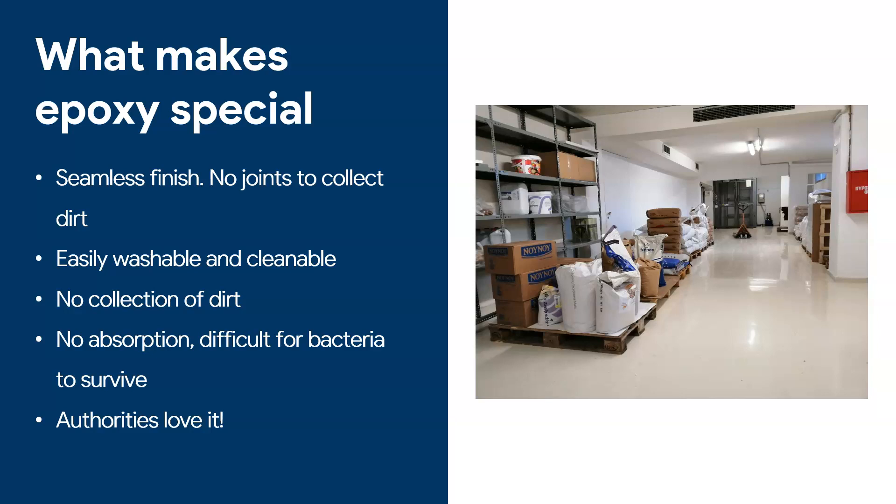So what makes epoxy so special in food facilities? Number one — and perhaps the most important — is the seamless finish. Unlike tiles, you do not have any joints, which means there is no place where dirt collects. If you go to a food floor with tile joints, you see dirt around those joints. The great thing about epoxy is you don't have those joints.